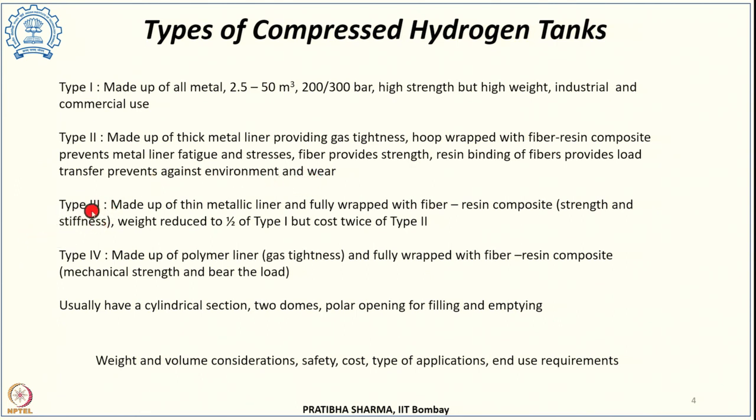Type 3 tanks are again made up of an inner liner which is metallic, but a thin inner metallic liner. Instead of partial wrapping, it is completely wrapped with fiber resin composite. The liner provides gas tightness, while the fiber resin composite wrapping provides strength and required stiffness. As we move from type 1 to type 4, the weight of the tank reduces but the cost increases. Type 3 tank weight is half that of type 1, but the cost is twice that of type 2, which is a major drawback.